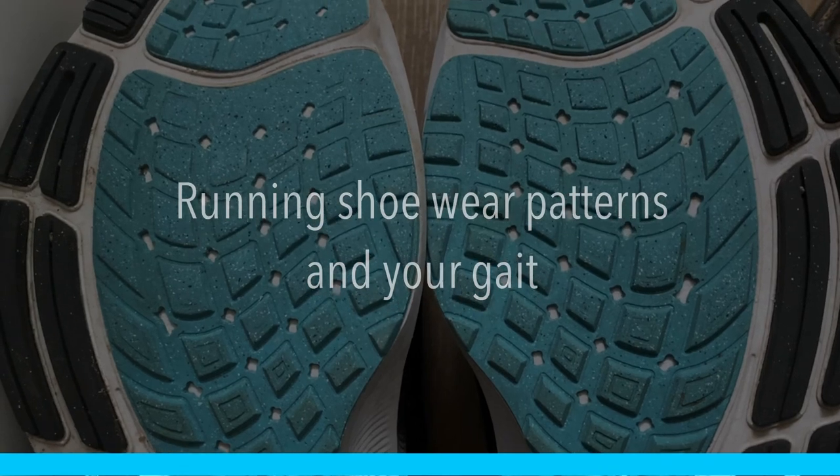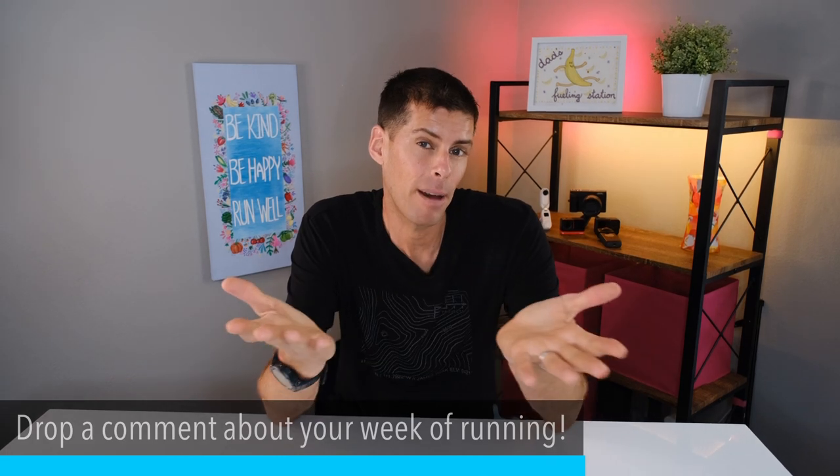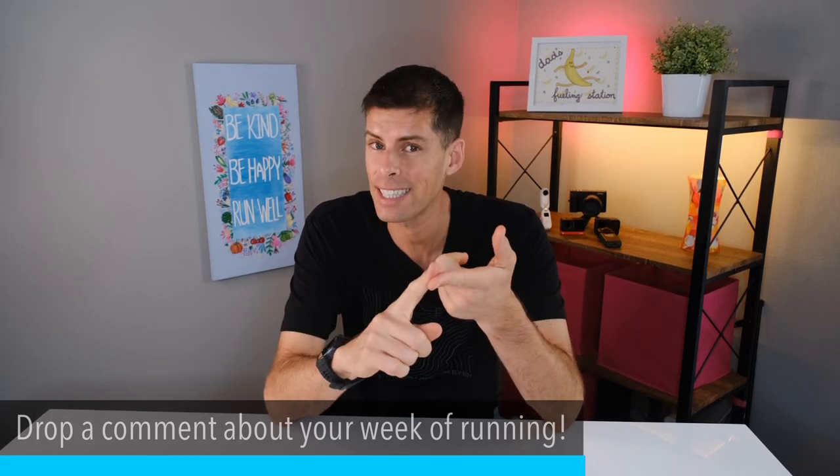Welcome back to the channel. On today's video I want to talk about what the outsole of your shoe means — we're going to be interpreting the wear patterns on the bottom of your shoe. This is the weekly running and training vlog where the main purpose is for you to tell me about your week of running. I want to hear about your successes and your setbacks.